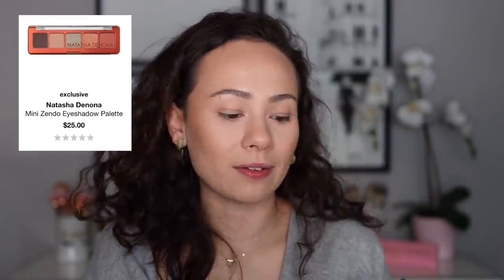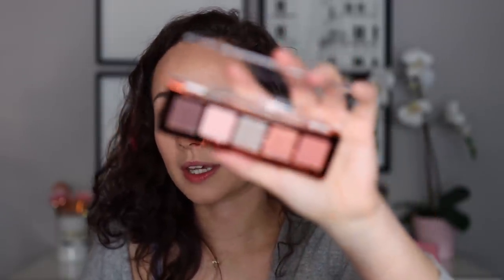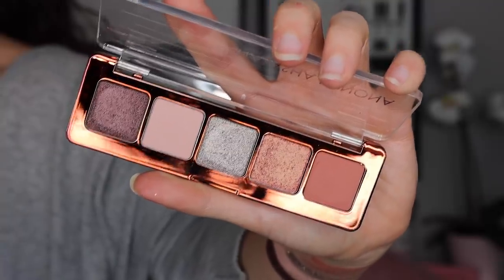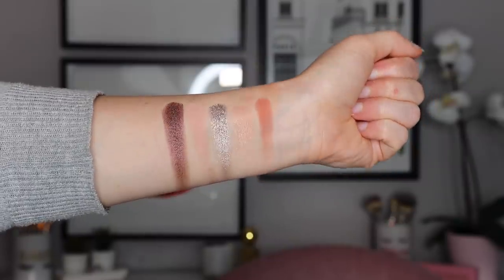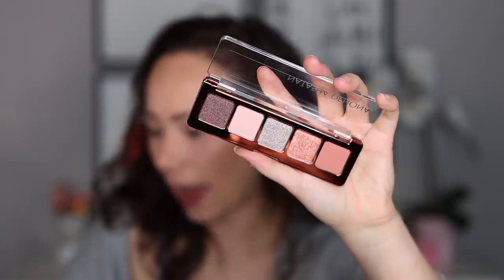We have the mini Zendo palette. This is $25. I feel like she's really perfected these mini palettes — it was a little bit rocky to begin with a couple years ago, and now usually they seem pretty good. This is a five-shade palette described as an innovative bronze-inspired mini palette that lets you create perfectly flattering looks. Very nice and simple, Natasha. She didn't get too wordy with that one.